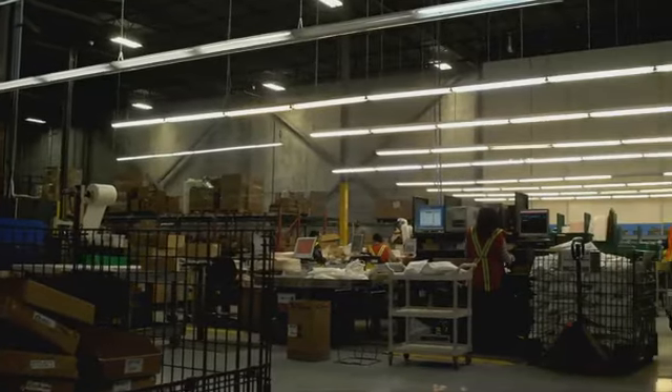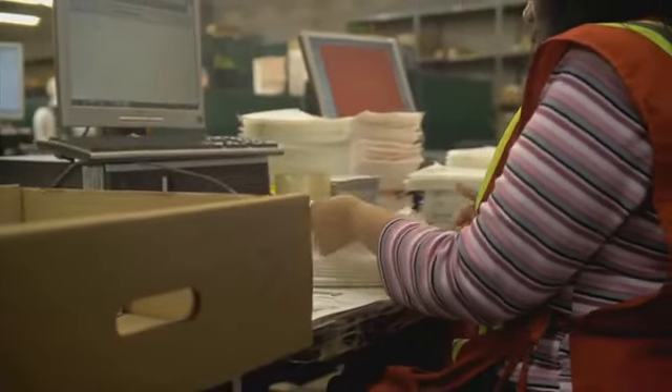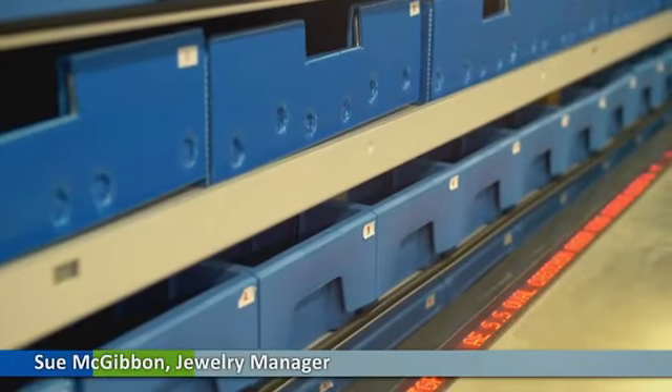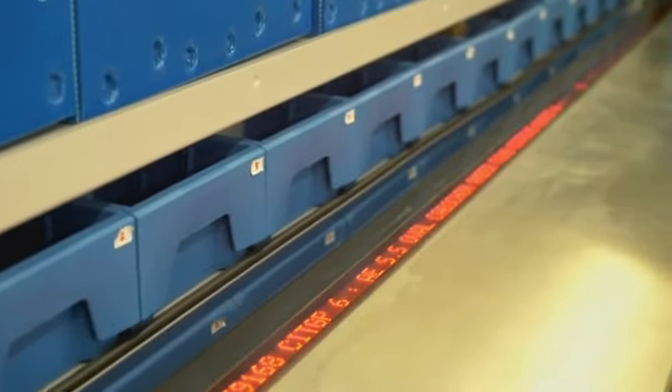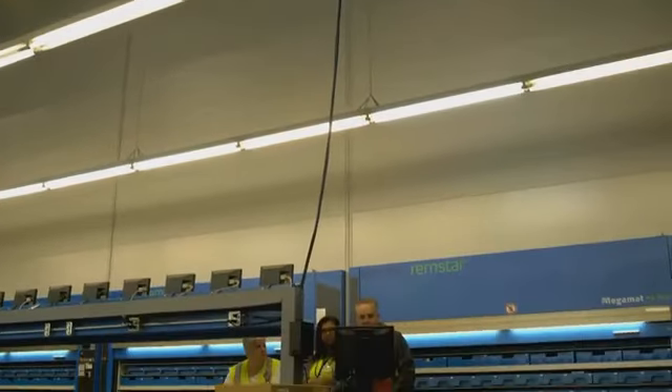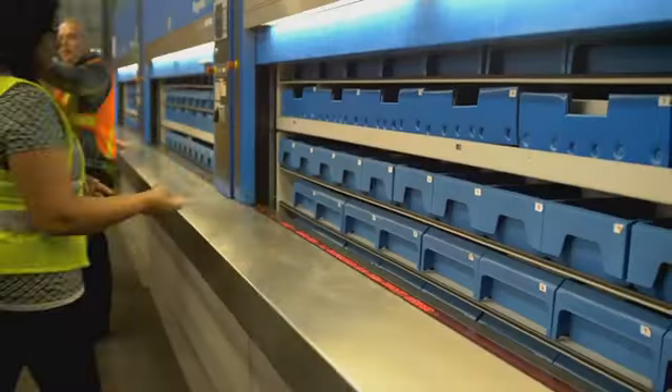TSC is supported by a 300,000 square foot distribution center shipping roughly 10,000 orders a day. Because of the small size and high value, the jewelry division was perfect for carousel technology. Three 29-foot MegaMAT vertical carousels with PowerPick Global Inventory Management Software enables batch picking for our jewelry distribution.